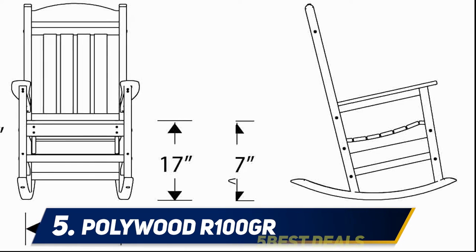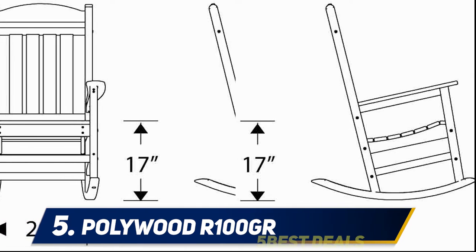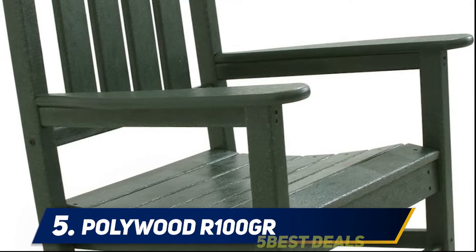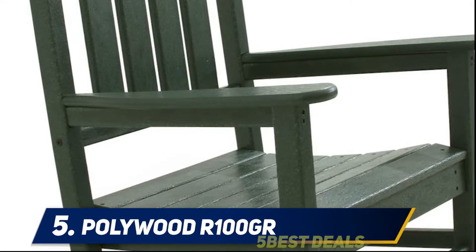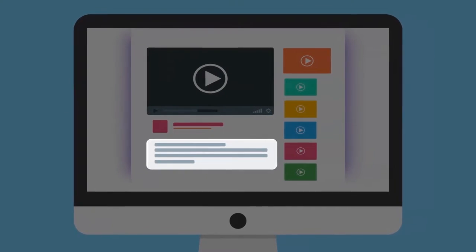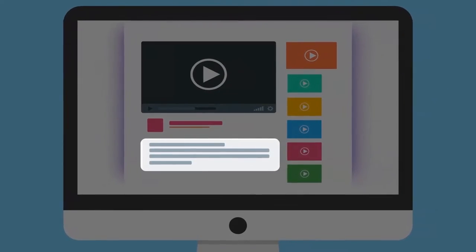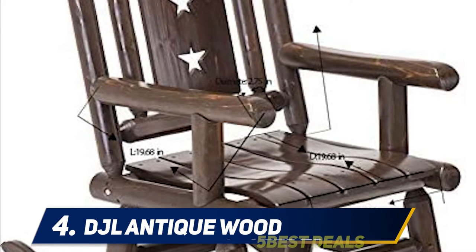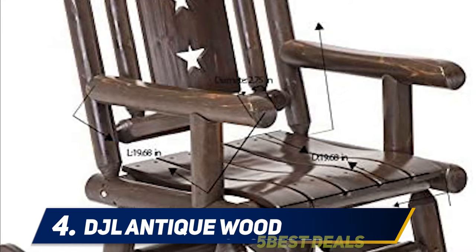There is no painting, staining, or waterproofing maintenance required. This rocking chair is perfectly designed to resist stains related to condiments and wine, and it cleans up easily with water and soap. Moreover, it is made in the USA and backed by 20 years of residential warranty service. For more information and price, check out the product links in the description.